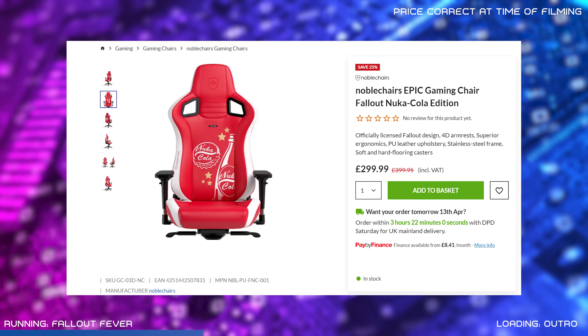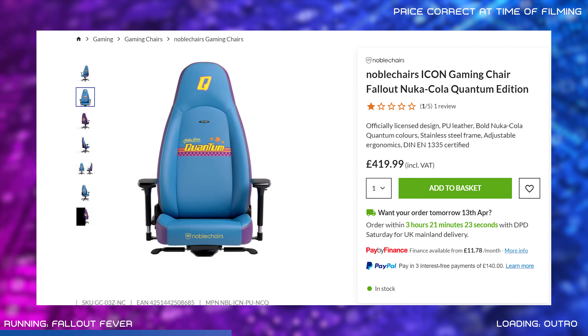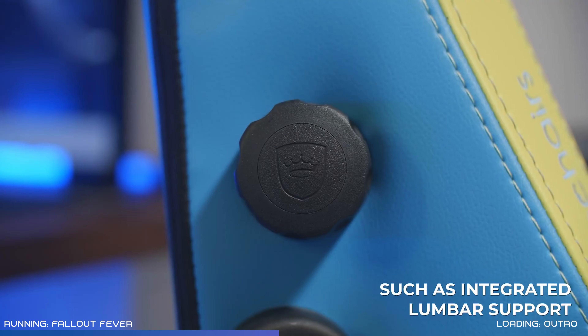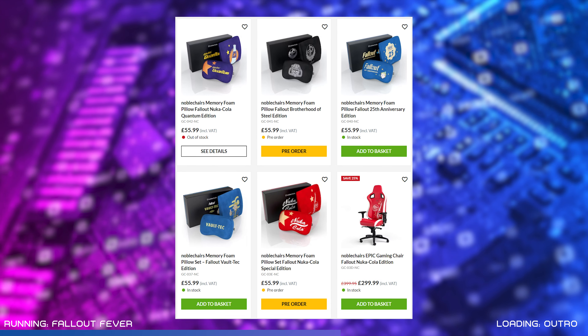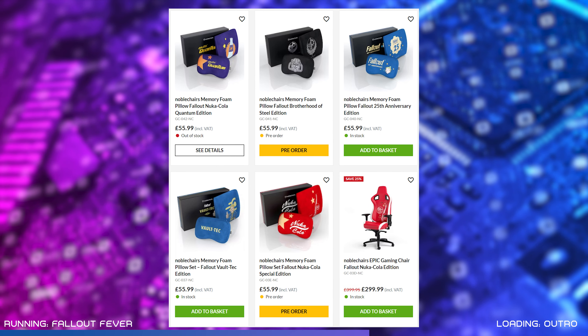NobleCHairs actually have three Fallout-themed gaming chairs officially licensed by Bethesda — choose from the Nuka Cola Epic, Vault-Tec Hero, or Glow in the Dark Quantum Cola Edition. Each is designed with great ergonomics and is easily adjustable, so you'll be in ultimate comfort no matter how long you spend in your vault. If you're happy with your current chair, check out the NobleCHairs Fallout pillow sets — the memory foam adds extra support and comfort, with eye-catching themed designs ideal for subtly updating your setup. My personal favourite is the purple Quantum Nuka Cola cushions.